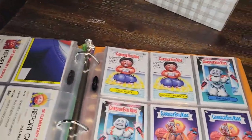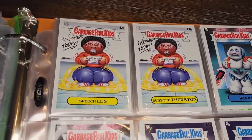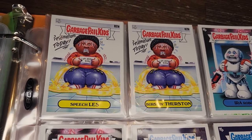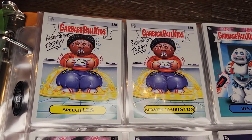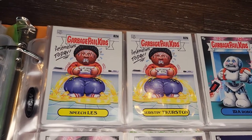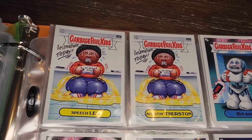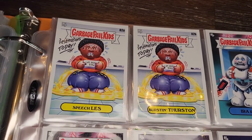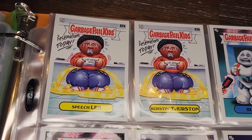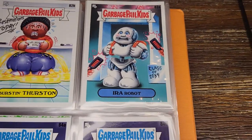More report card backs. Then Speechless and Burstin Thurston — there was a peeing character in one of the later original GPK series, and this reminds me of that. I guess he's nervous because of the presentation, which is why he's peeing himself. Pretty gross.